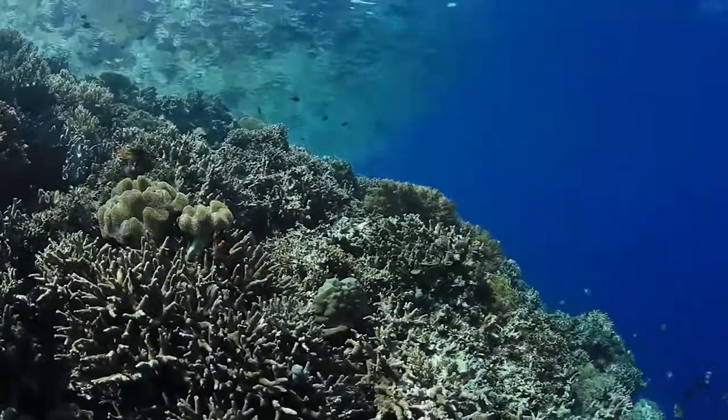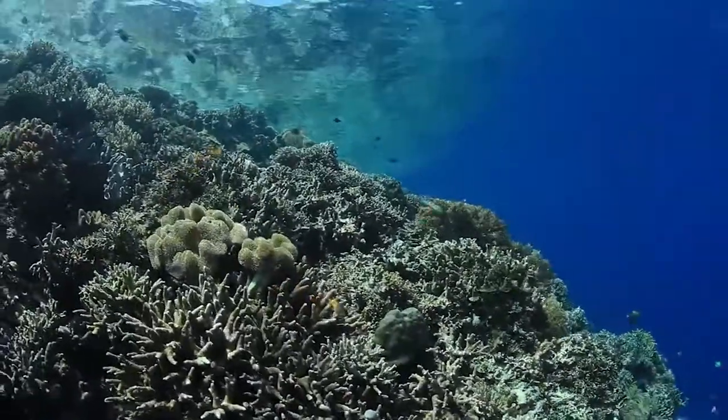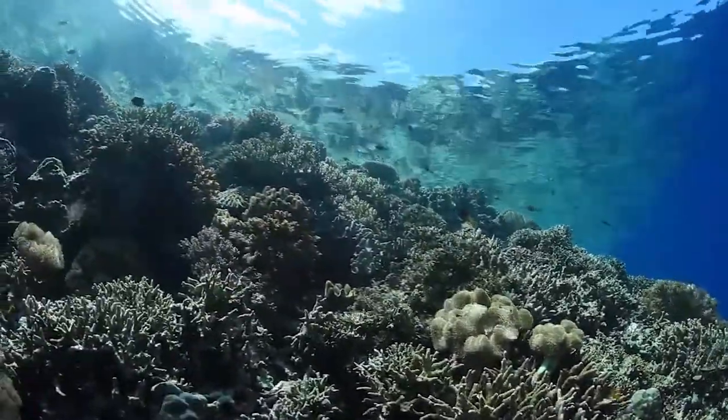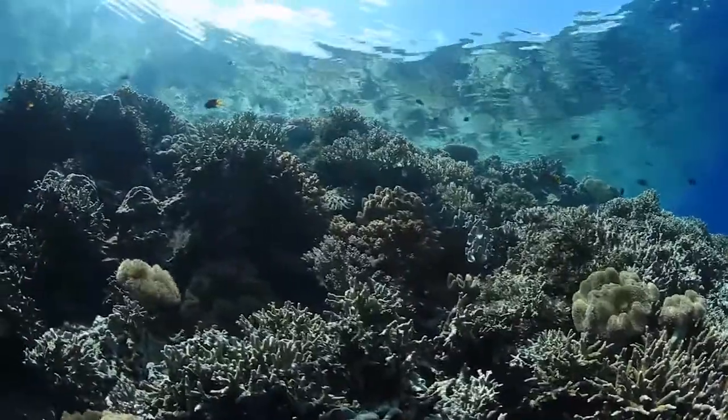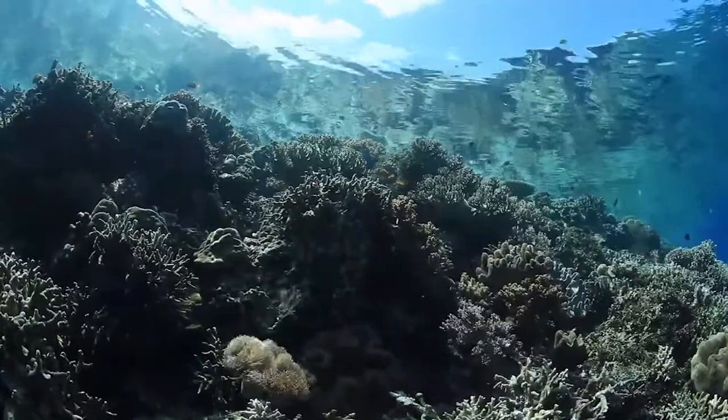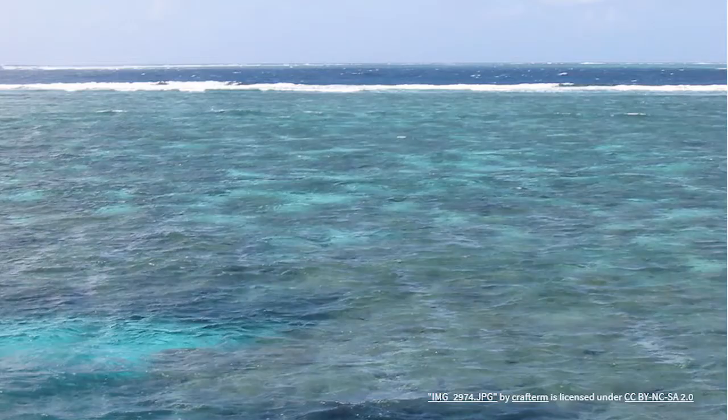Hello, and welcome back to Ocean Inverts. Today we're going to be talking about corals, the small but mighty marine invertebrates that you might have seen if you've ever gone snorkeling. Coral reefs can be found across the globe, but arguably the most well-known reef is the Great Barrier Reef off the coast of Australia.